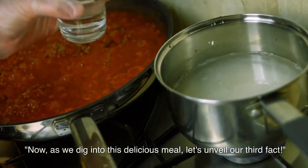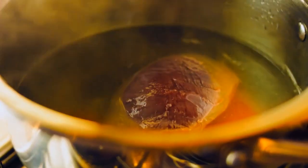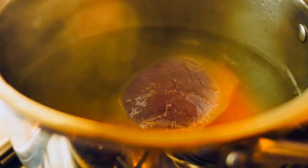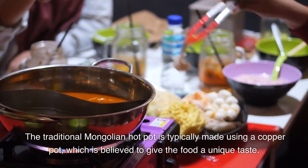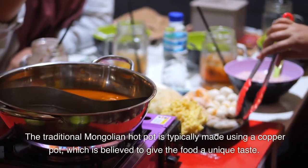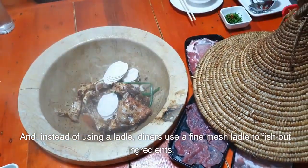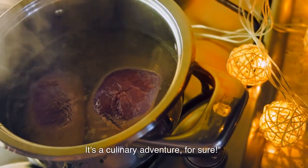As we dig into this delicious meal, let's unveil our third fact. The traditional Mongolian hot pot is typically made using a copper pot, which is believed to give the food a unique taste. And instead of using a ladle, diners use a fine mesh ladle to fish out ingredients. It's a culinary adventure, for sure.